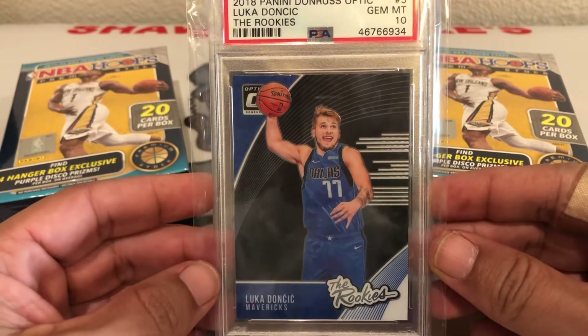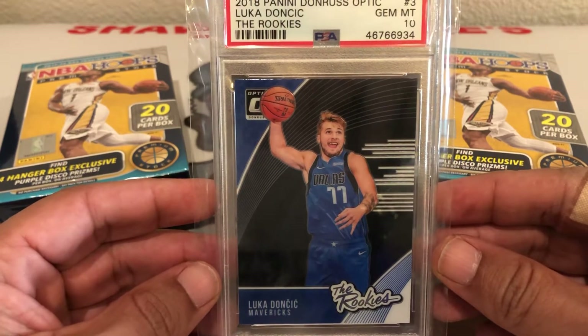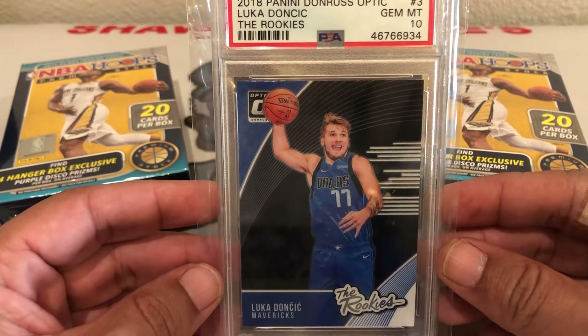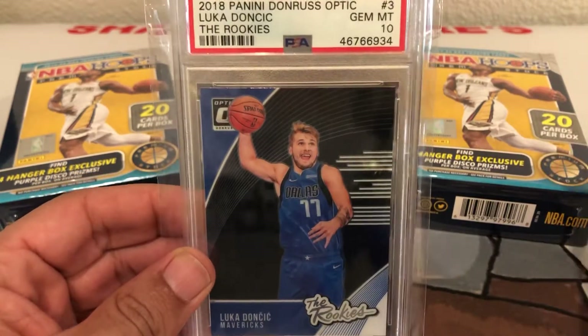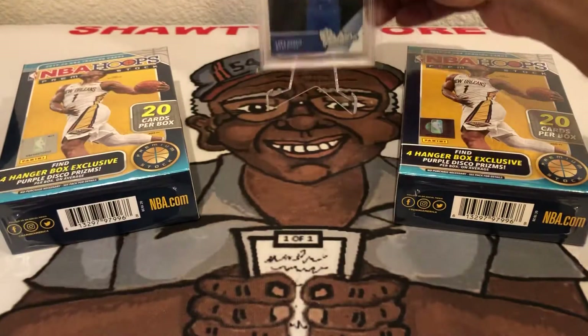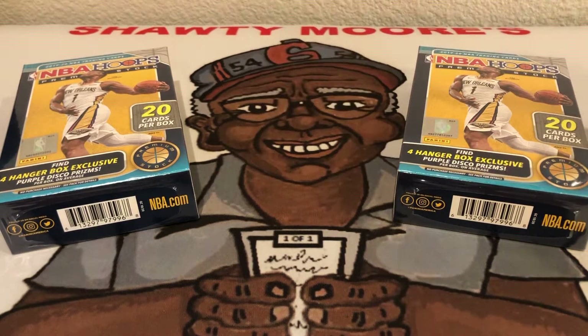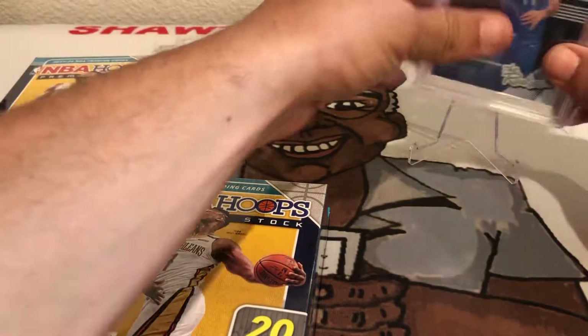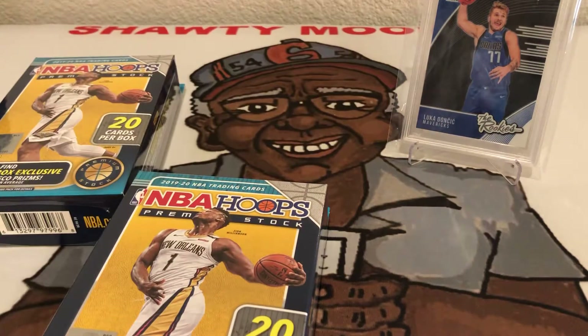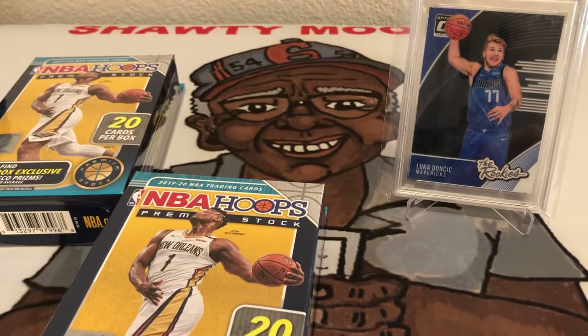That's my first Luka Doncic rookie card. Let's hope I can get some more to add to the collection before it gets too out of hand, because I don't think his game is gonna go down at all — it's only gonna rise, and so will his cards. You better jump on him while you can. We're gonna hope Mr. Luka brings us some good luck with our NBA Hoops rips here — I'll put him right over the shoulder.